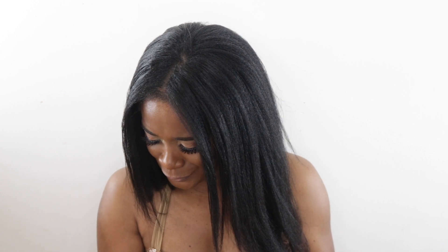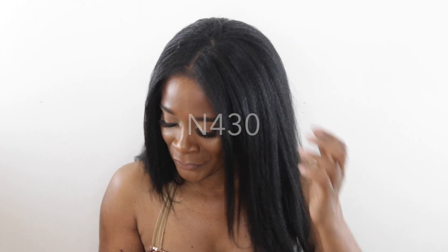Next is the Givenchy Teint Couture Everwear Foundation in shade N430, which retails for $52. It's definitely more neutral — even the shades that claimed to be yellow looked too red to me when I was browsing online at Sephora. I wear a lighter concealer with it because it has more of a cooler, slightly reddish undertone. But when I first debuted and demoed this on my channel, I was wowed.